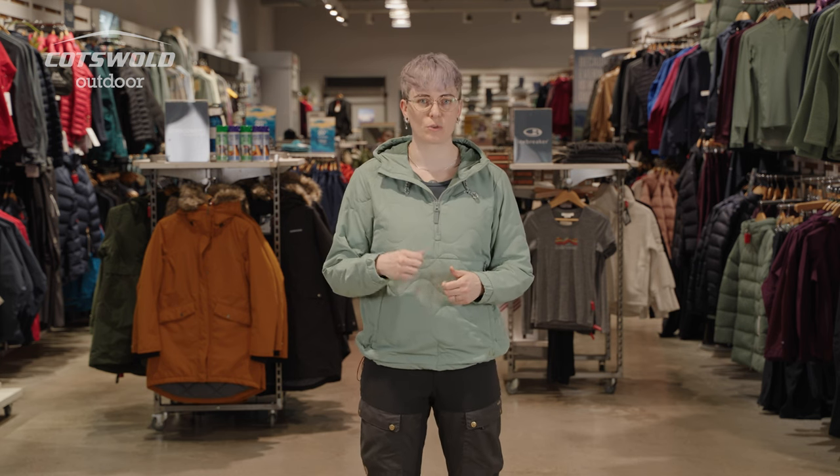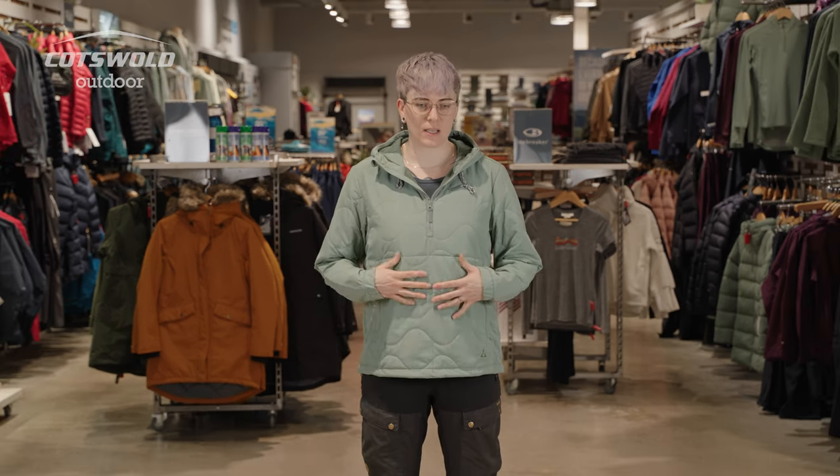I would probably only wear it hiking if it was particularly cold. It might be a piece I wear at the beginning of the hike, stash in my rucksack and pull it out again if I'm stopping to have something to eat and it's a bit chilly. It's lovely and lightweight, and it's got a synthetic insulation called Sirona Aura — that's 37% plant-based insulation.